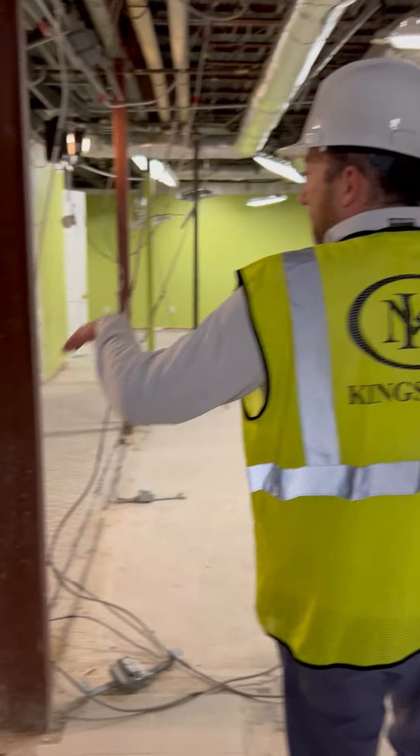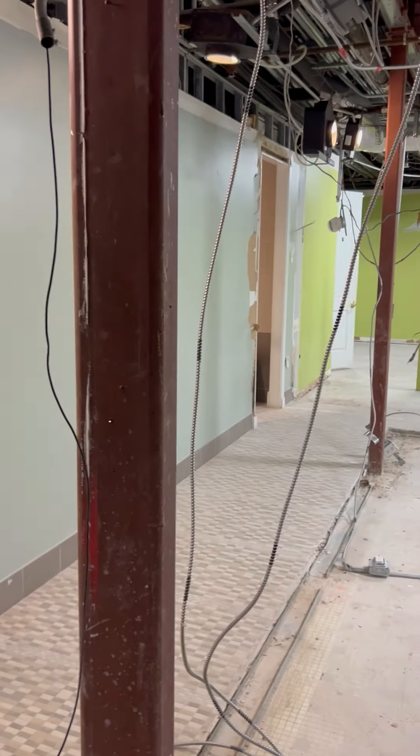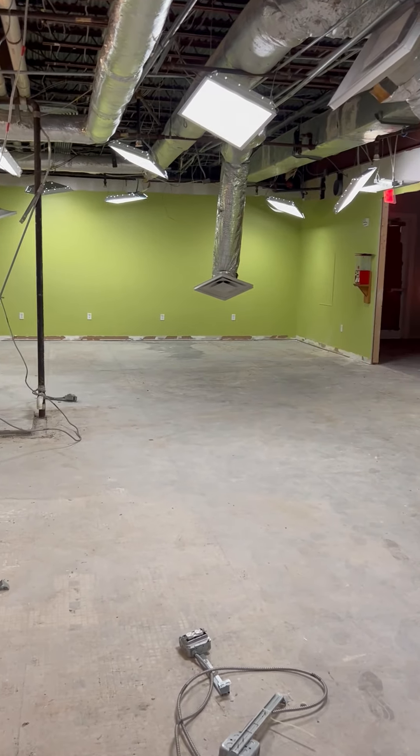As we walk to the left here, these were the women's toilets, hand wash stations and showers. All that equipment has been taken out — brand new fixtures and brand new plumbing coming back in.